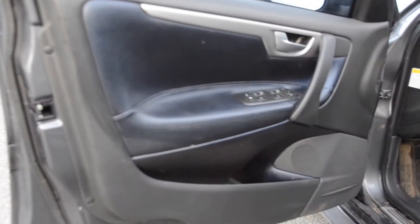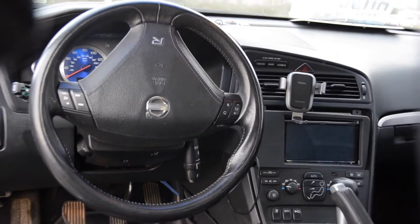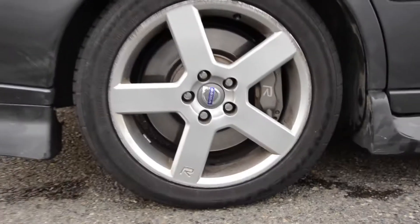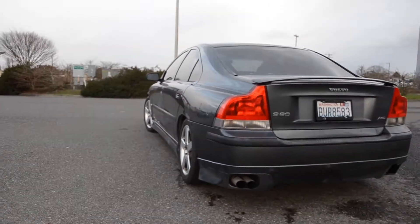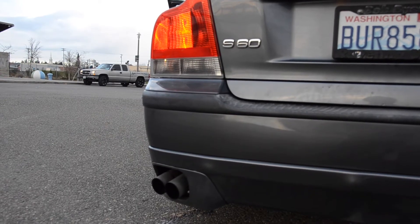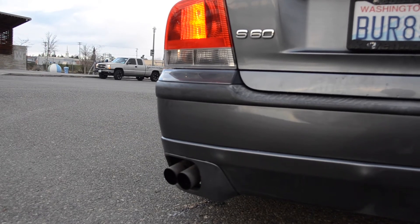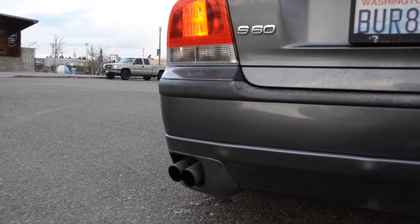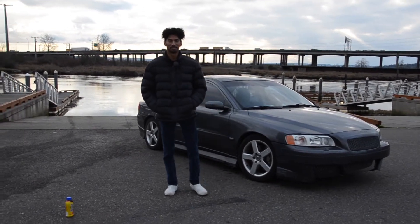This video is brought to you by S.T.A.L.A. Hey guys, welcome back to the channel. Today we're going to be shooting this lovely 2004 S60R with the M66.